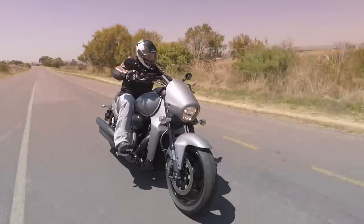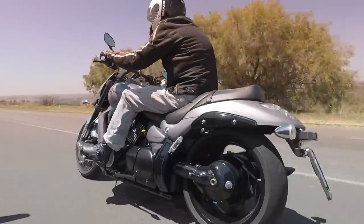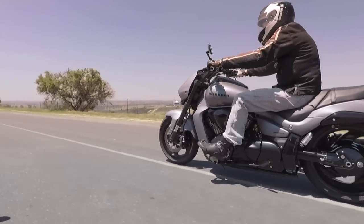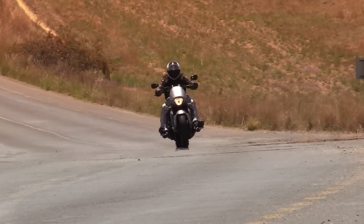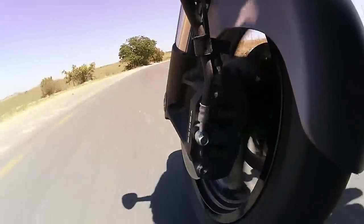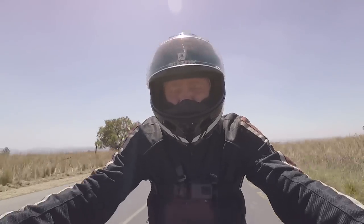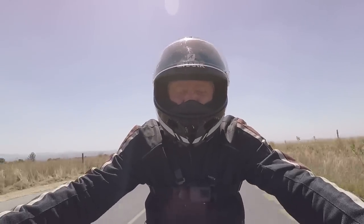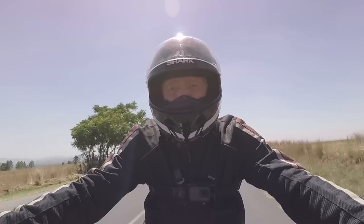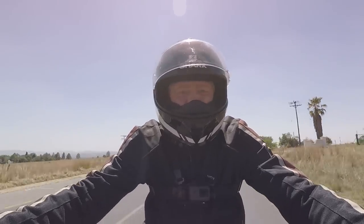Big twins, in cruisers at least, are all about the torque. And the Intruder has loads of the stuff, but with a surprising and somewhat out-of-character rush of power over the last 1,500 RPM or so — very strange and not really relevant for a cruiser. At relaxed cruising speeds, the suspension is fantastic. It makes the road feel like it's made out of thick, shag-pile carpet. You couldn't ask for more.